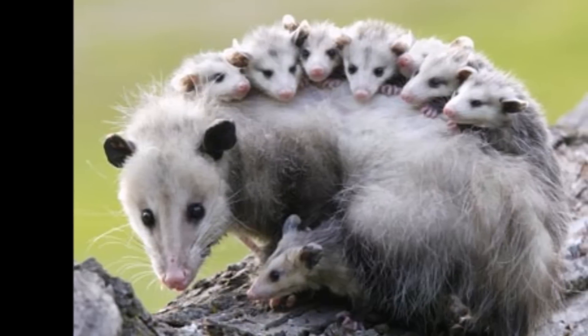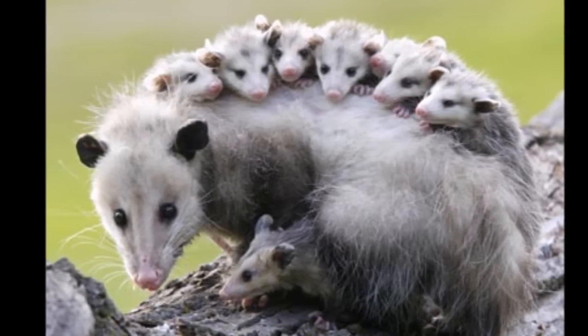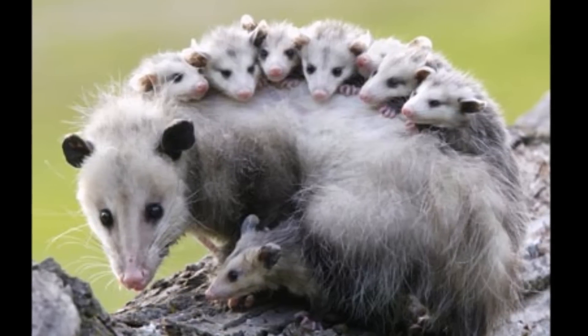Opossums are distantly related to Australian marsupials such as kangaroos and phalangers, often called Australian opossums.